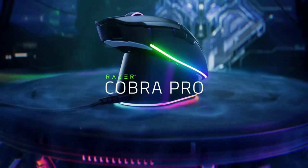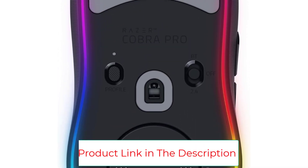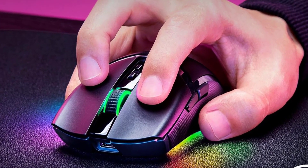It's this streamlined design that makes the Cobra Pro such a worthwhile option. It's lightweight without flying away, sturdily built, and smooth in movement. Its multi-zone RGB, including a fancy underglow, is also beautiful.